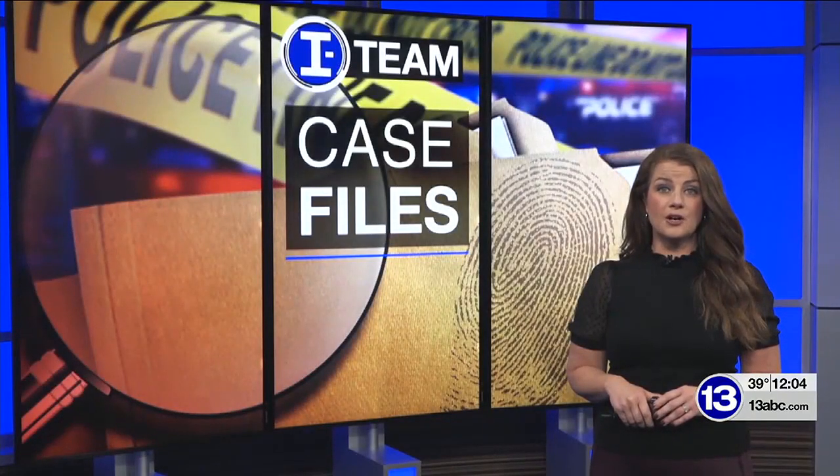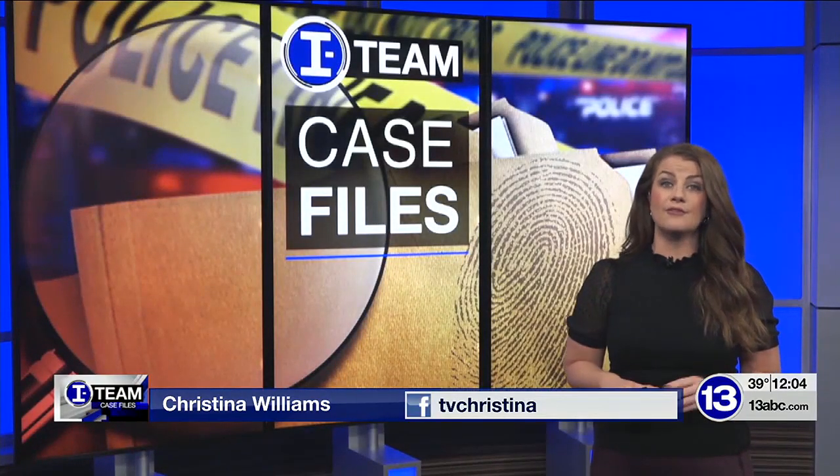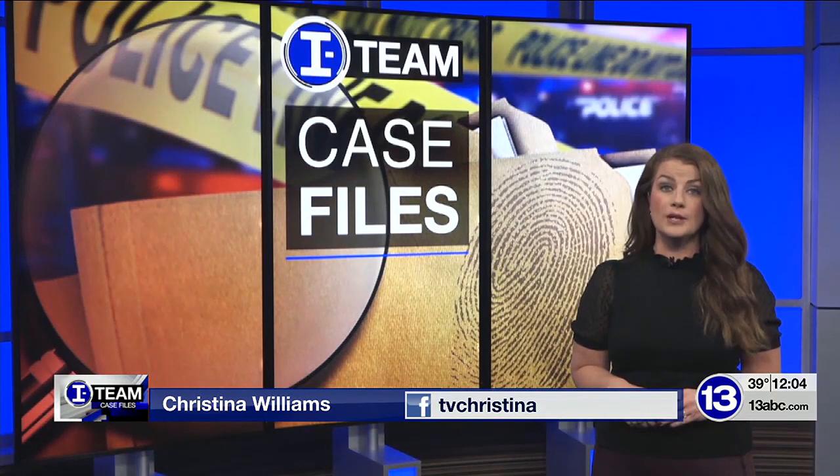This technology is aimed at helping police officers across the country identify if a weapon was used in multiple crimes and which ones. Here's ITM reporter Christina Williams with this week's Case Files.